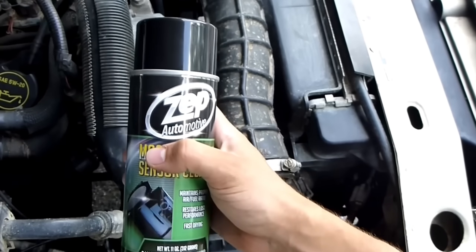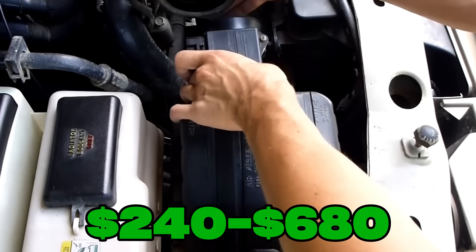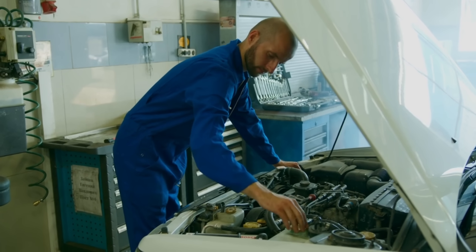The cleaning spray costs only $10 to $25, but replacing it can cost $240 to $680 including labor. Cleaning first can save you hundreds.